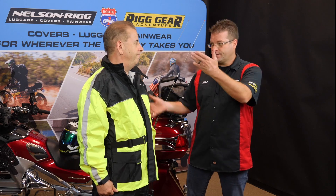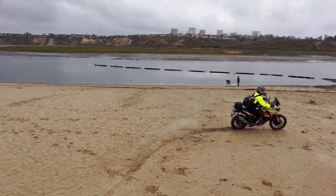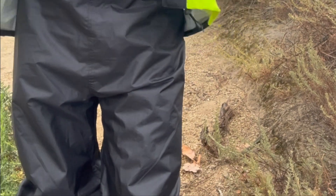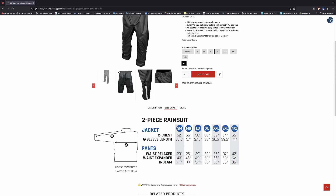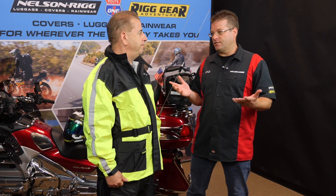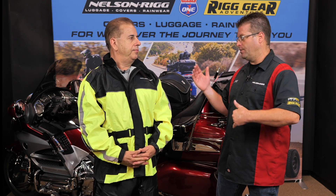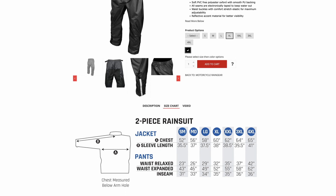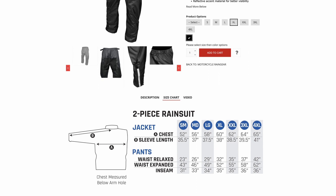Let's talk about sizing. This setup was developed to fit over the top of your existing riding gear, so if you wear a large riding jacket, typically you would take a large Solo Storm jacket. Pants are done the same way — available in small through four extra large, giving us a really large range. They're not done in jean sizes, but if you typically wear a large riding pant, you go with the corresponding size. There's a size chart on our website that gives you the inches of the pants in their collapsed form and fully expanded form, so you can get a really good idea of what pant or jacket is going to fit you best.